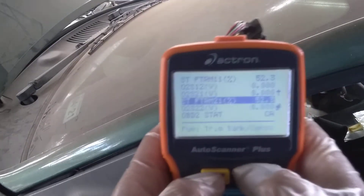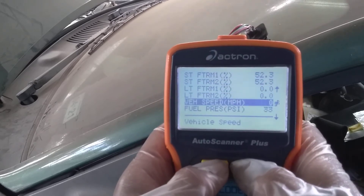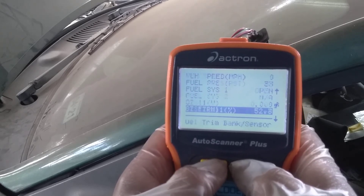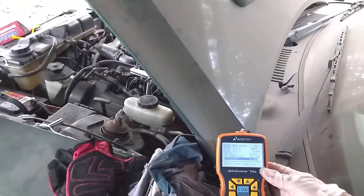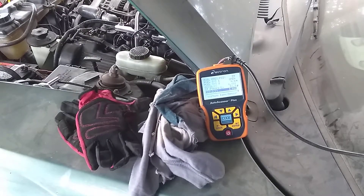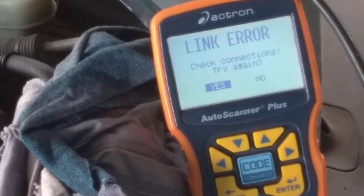I have a brand new battery this time, so let's see what we get here. I'm going to go ahead and crank the vehicle and see what we get.